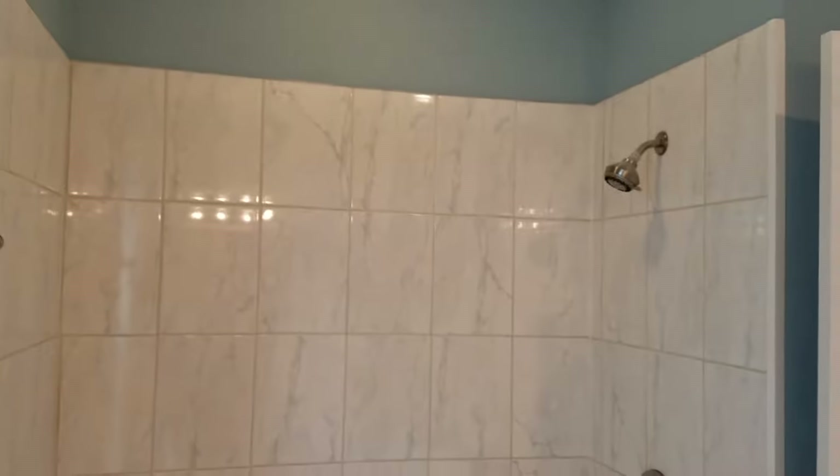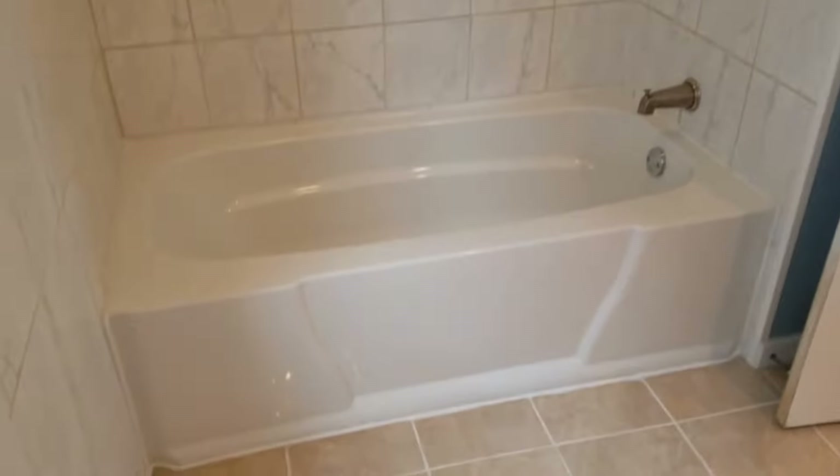This would be a great place for you, and behind here there is room for a closet and some shelves to put your towels and other things for the bathroom.